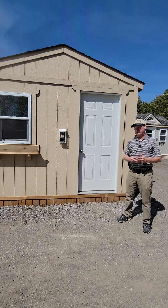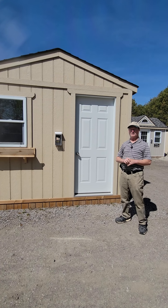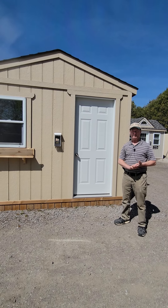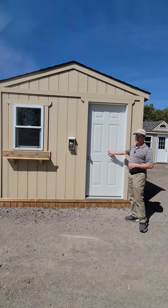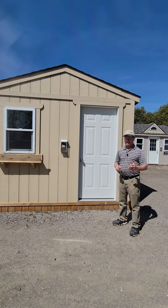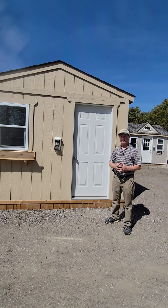Todd here from Todd Sheds. We have a lot of different options available when you purchase your shed from us. You would obviously get a window and a door as part of the base price for most models. It could be the six panel exterior door you see behind me, or a four foot or five foot double barn style door if you have a lawn tractor, ATV, golf cart, or motorcycle, that type of thing.